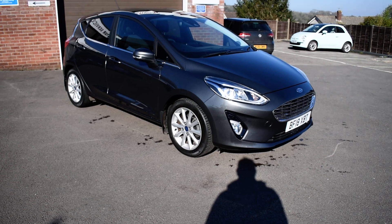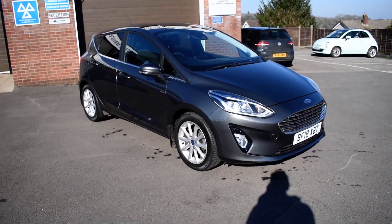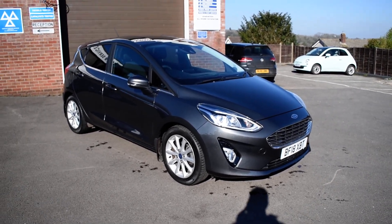Hello and welcome to Motor Services of Chepstow. Today we have the 2018 Ford Fiesta EcoBoost Automatic Titanium, finishing in a beautiful metallic grey.